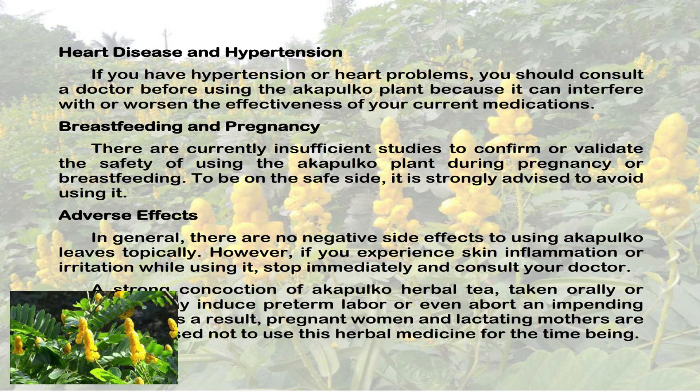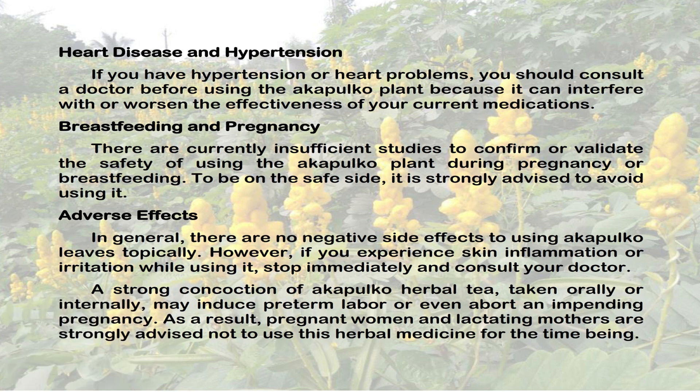Adverse effects: In general, there are no negative side effects to using Acapulco leaves topically. However, if you experience skin inflammation or irritation while using it, stop immediately and consult your doctor.